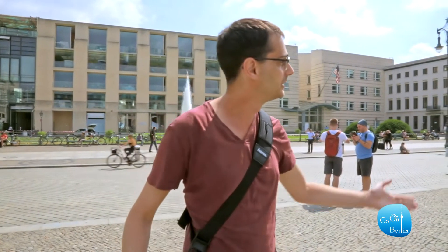Hi everyone, it's Amir from Go On Berlin, your private tour guide in Berlin. I hope you're having an amazing day. Here in Berlin it's sunny, it's the peak of summer, it's amazing. Let's take this opportunity to talk about one of the most famous iconic places in Berlin — of course, the Brandenburg Gate.